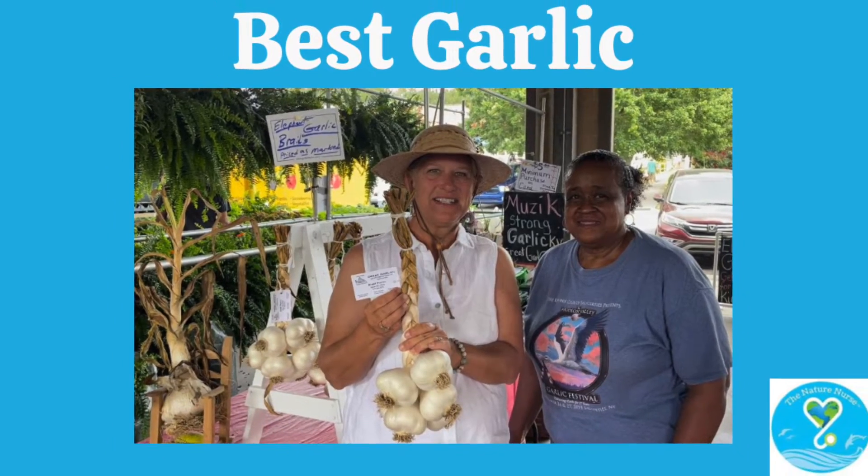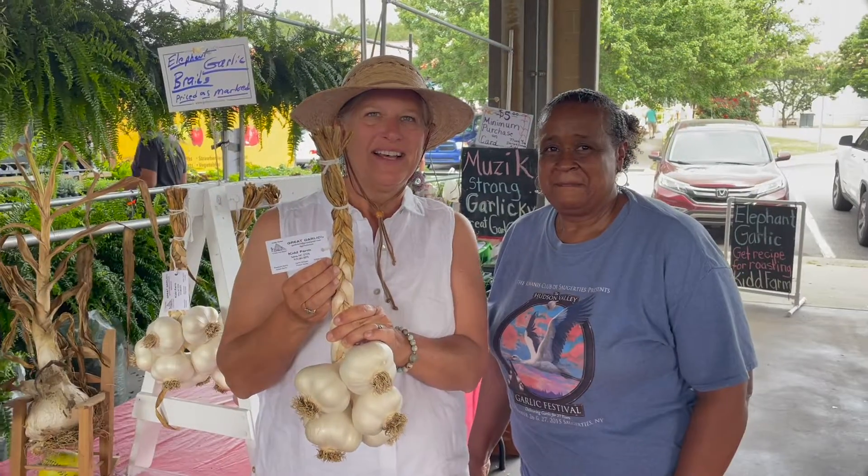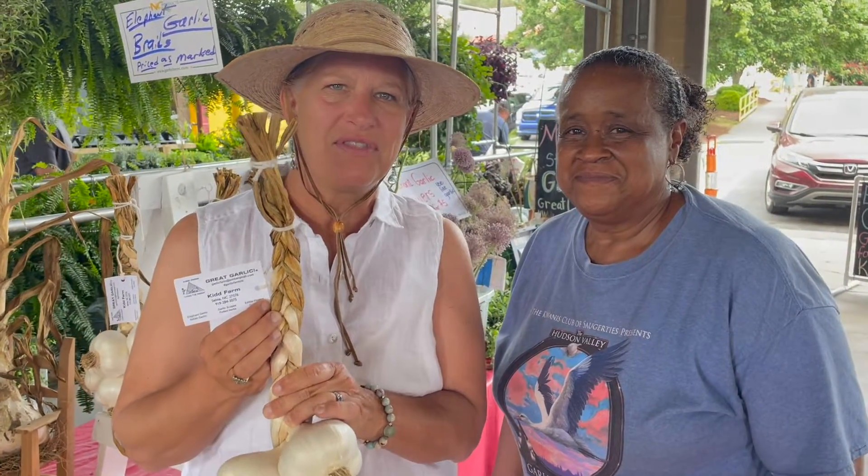In today's episode, I share my favorite garlic source. It's that time of year again. If you've been following me for any length of time, you know that I love this garlic.